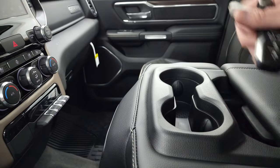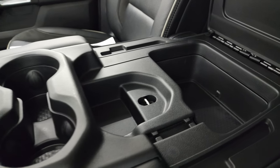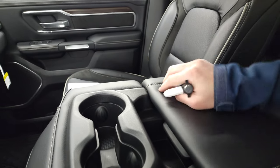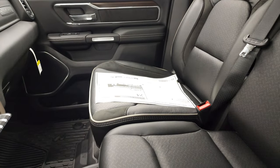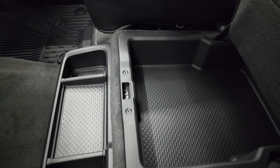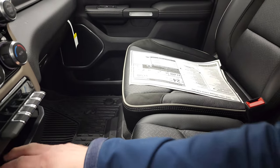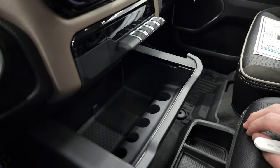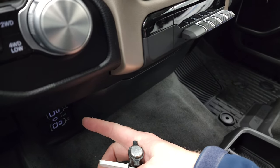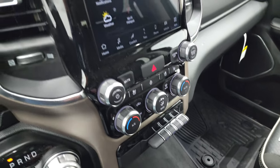You get this center console with two cup holders — not a ton of storage but enough. There's a spot for a pen or pencil, the seat folds up with storage underneath, and a coin holder and extra storage bin. Down here you get two USBs, two USB-Cs, and an aux jack.